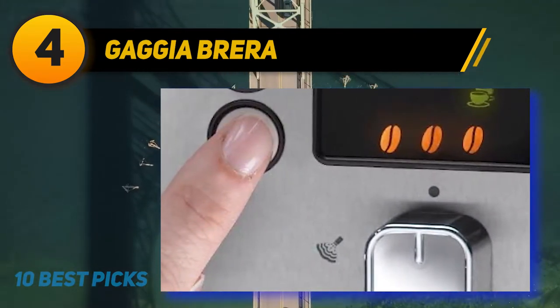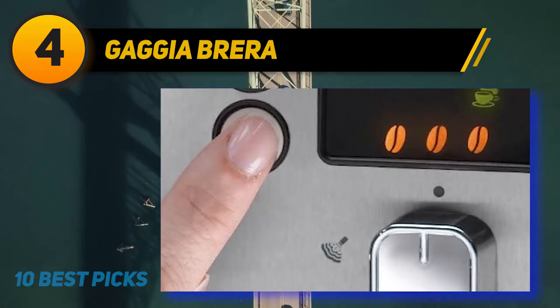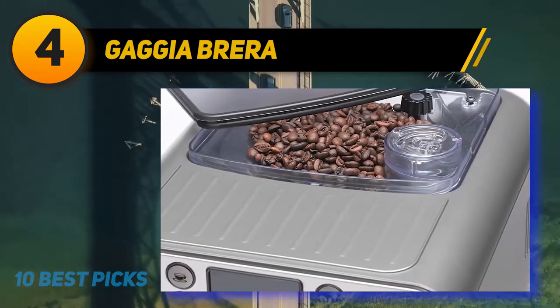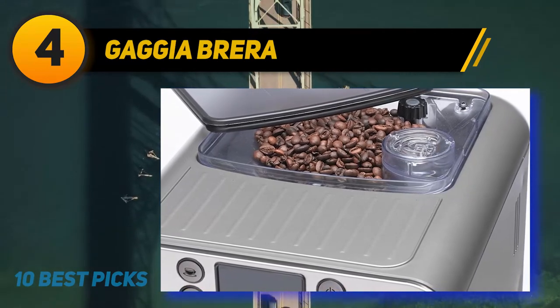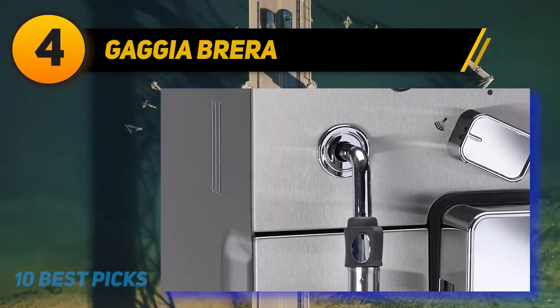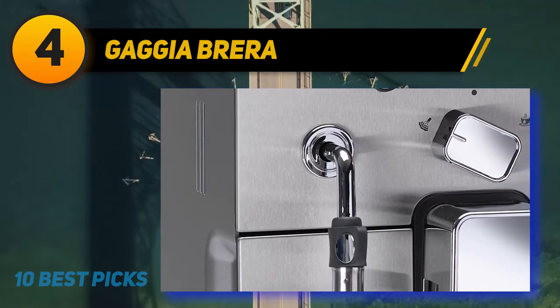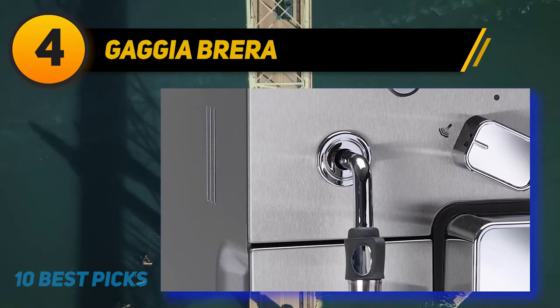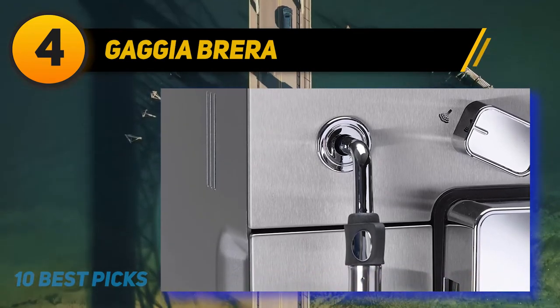Adjusting the level of the brew spout is very simple — all you have to do is a pull-up or pull-down action. With the Gaggia Brera, you can use any of your assorted cups and get them to fit well with just a simple pull to change the height of the dispensing spout, rather than having to pour from a sizable fixed cup.